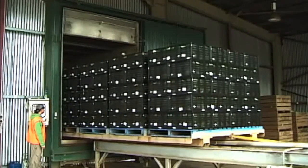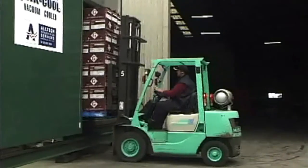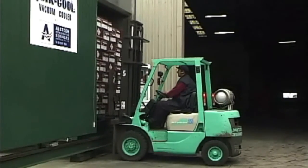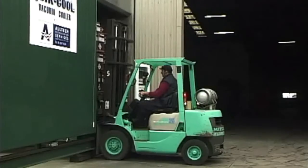Most importantly, it provides a longer shelf life for your produce which adds real value to your income and reputation as a premium produce supplier.